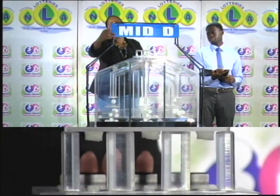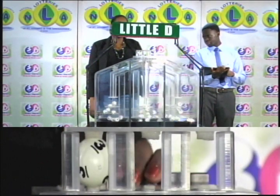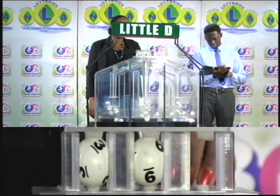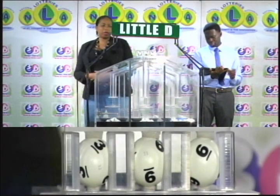Our third and final draw is for the little D winning number. That's 3, 9, 6. The little D winning number is 3, 9, 6.